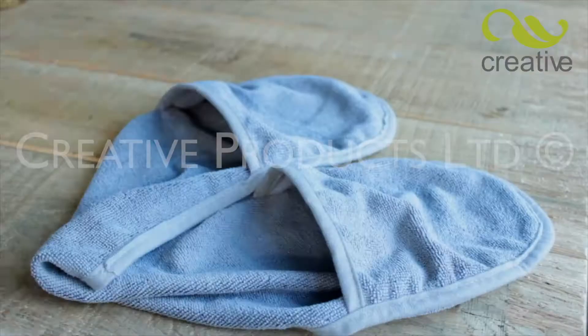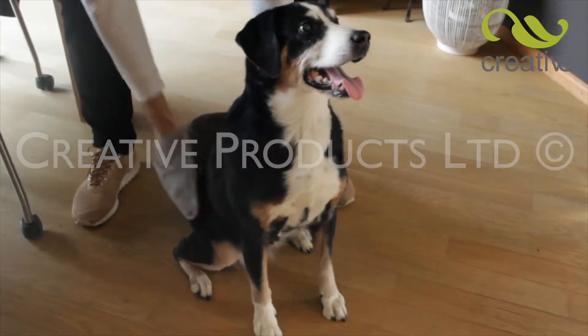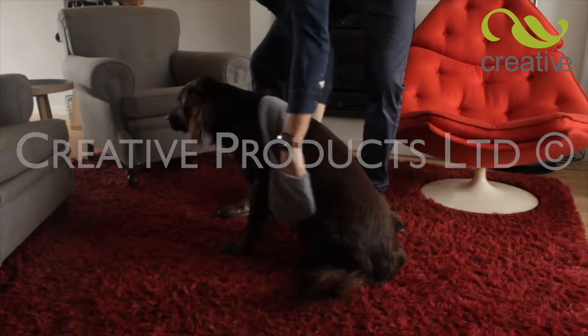They just love that hands-on feel. Simply place your hands into the pockets for maximum control and let Pet Towel do the rest. Pets just love to be loved.